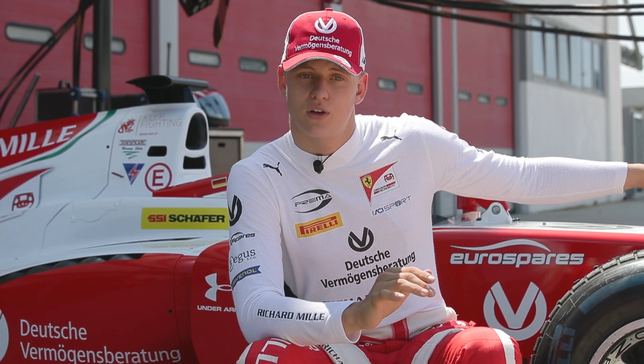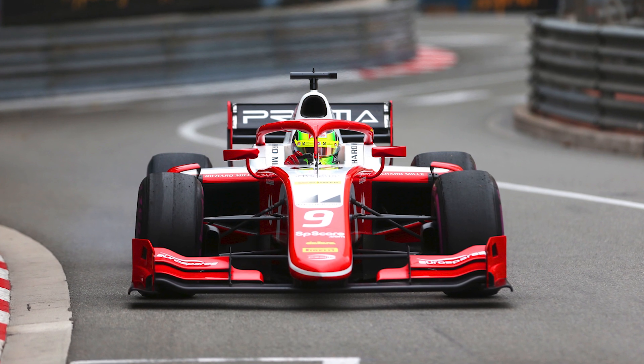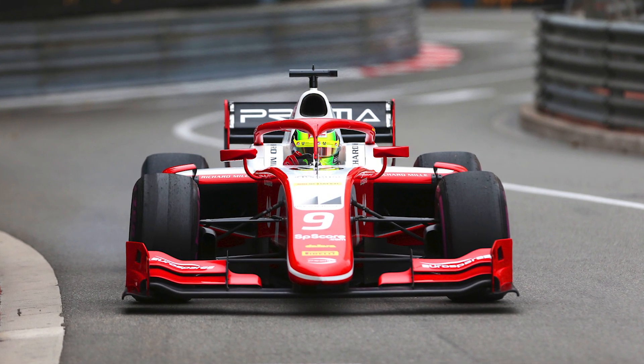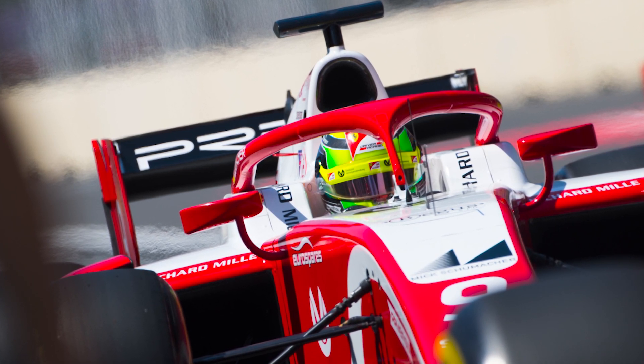We have the front nose that goes down a lot steeper now, which obviously is a safety add-on. And we have the halo and Zylon panels in the chassis, which keeps the driver safe.